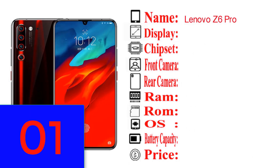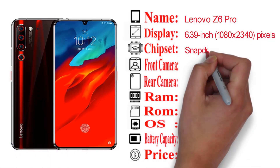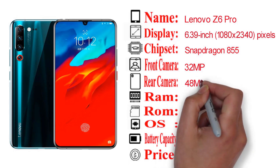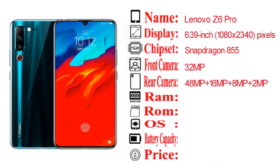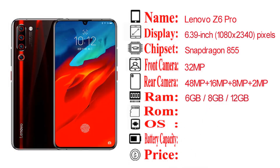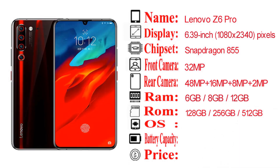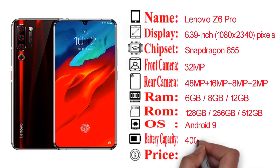The Lenovo Z6 Pro has a 6.39 inch display with 1080 by 2340 pixel resolution and a Snapdragon 855 chipset. The front camera is 32MP and the rear camera system is 48MP. It is available in 6GB, 8GB, and 12GB RAM variants.